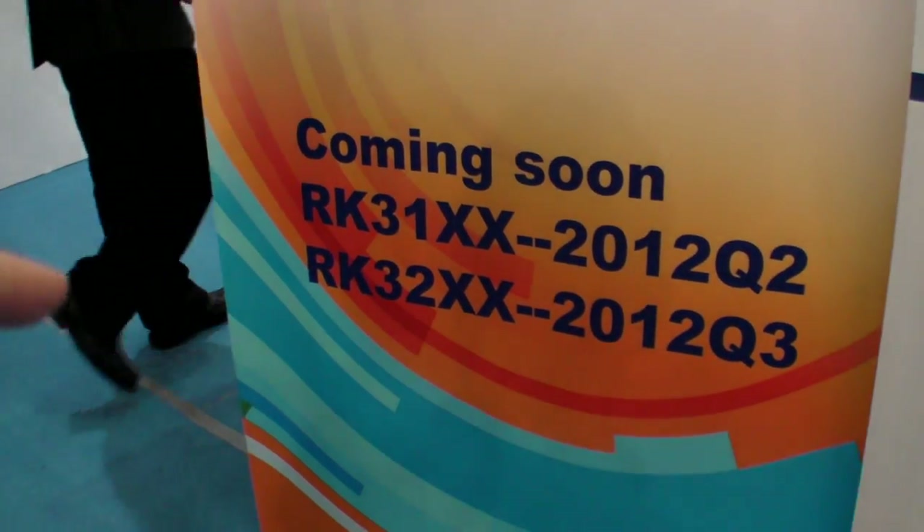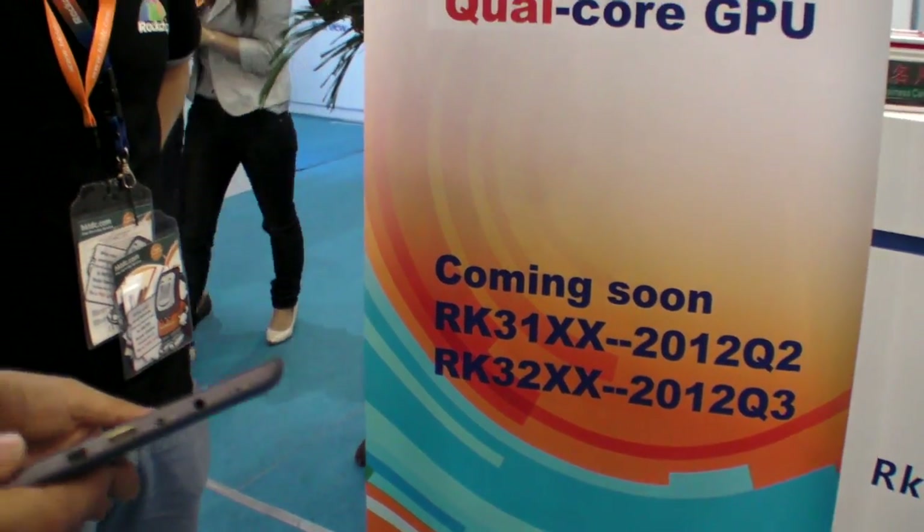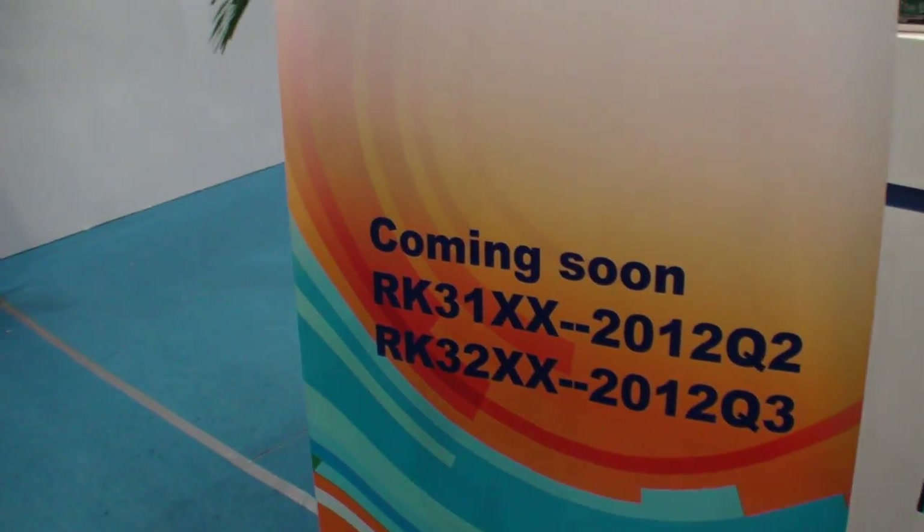There's also the RK31 and RK32 lineup. RK31 is Cortex A8 and Cortex A9 single core, high frequency, low cost, and low power. RK32 is the quad core variant.